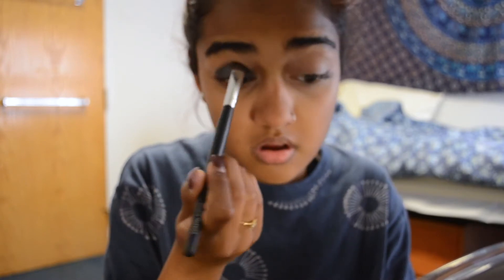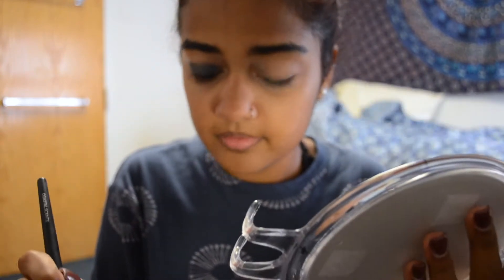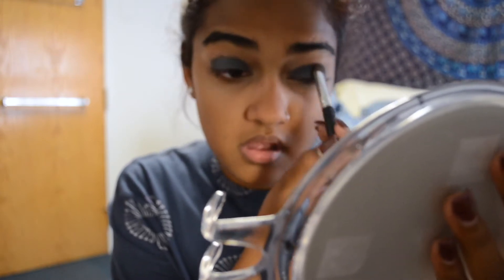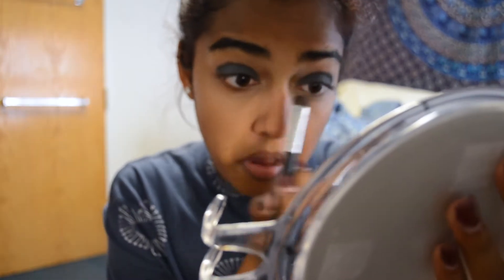I'm blending and patting it out. I find that when you're applying eyeshadow, if you pat it on with a brush it works so much better than trying to sweep it across your eye. I'm using shorter stippling motions and I just think that works a lot better — it definitely increases the pigmentation.